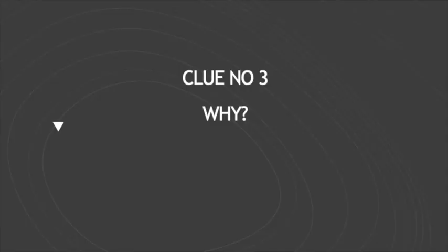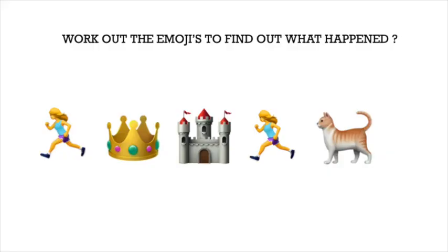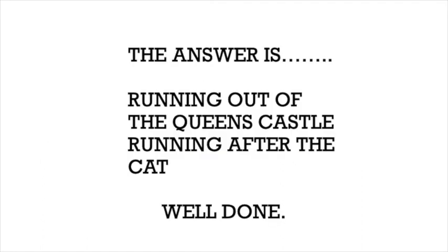Clue number three. Why? Pause the video now to try and work this out. Did you get it? The answer is running out of the Queen's castle, running after the cat. Well done!